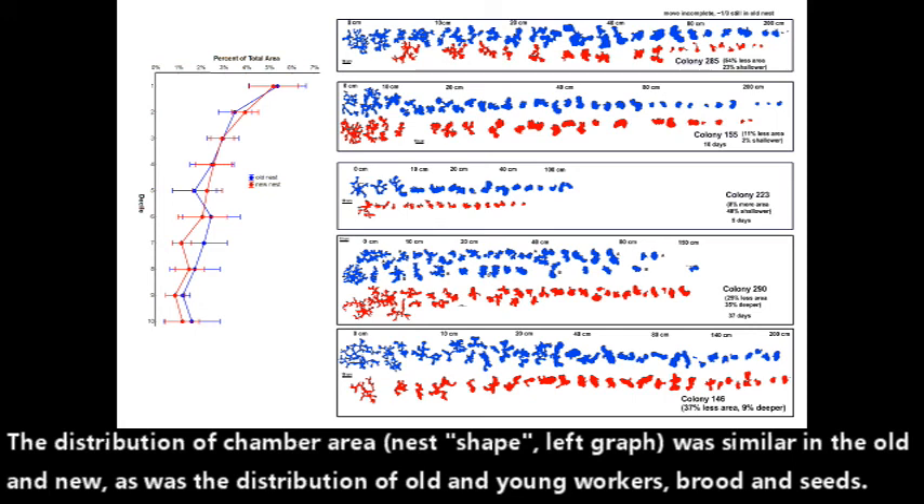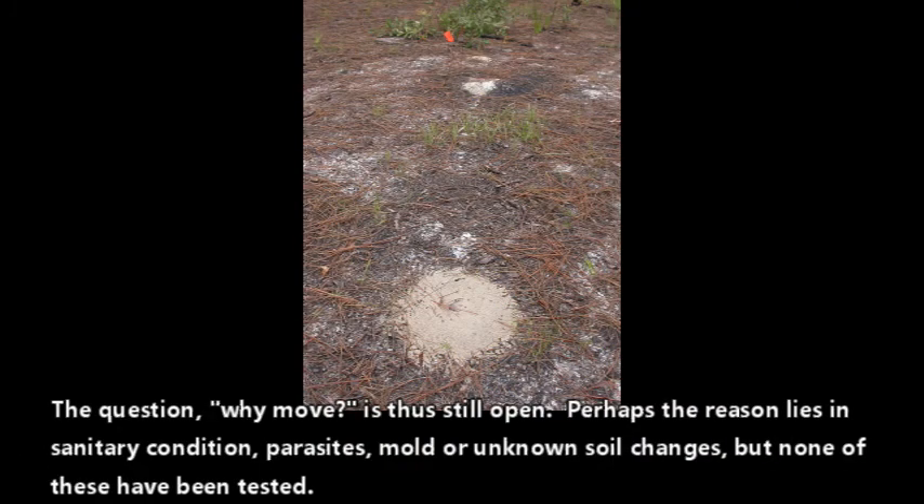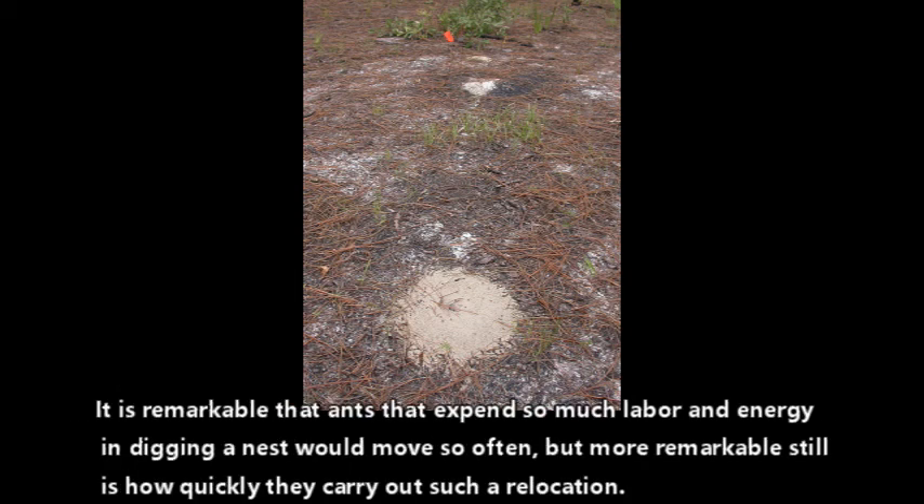The distribution of chamber area — also called the nest shape — left graph — was similar in the old and the new, as was the distribution of old and young workers and seeds. The question of why they move is thus still open. Perhaps the reason lies in sanitary conditions, parasites, or mold, but none of these have been tested.